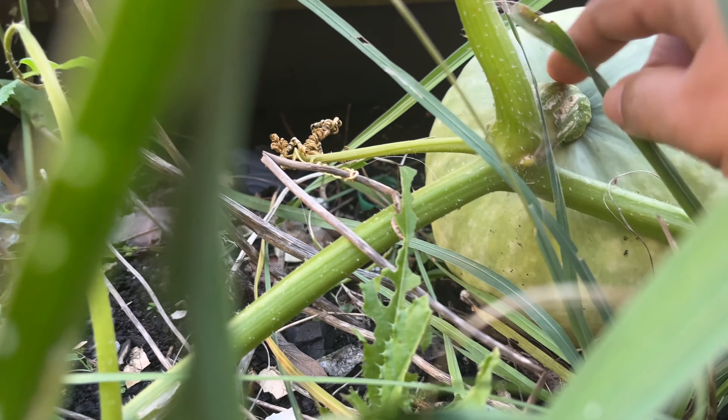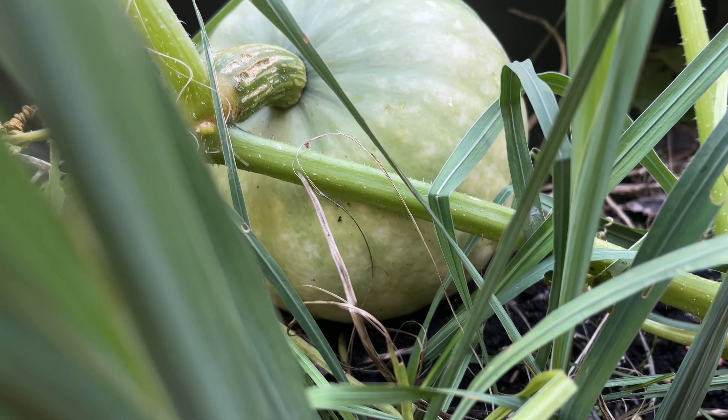As you all must be knowing, it's winter time in the UK now. These plants basically need good sunlight, and this was sown I think in the month of April or May. The plant did not get enough time to ripen. This is another pumpkin. The weather is too windy and cold, so before peak winter starts I thought let me quickly harvest these vegetables.